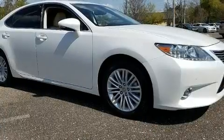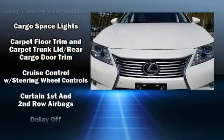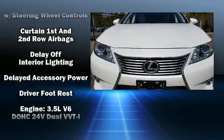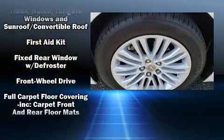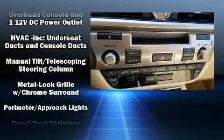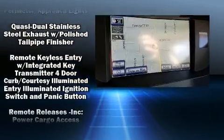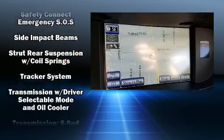Lexus ensures the safety and security of its passengers with equipment such as head curtain airbags, front and rear side impact airbags, traction control, brake assist, anti-whiplash front head restraint, ignition disabling, an emergency communication system, and four-wheel disc brakes with ABS. This car was designed with safety in mind, allowing you to drive with even greater assurance.